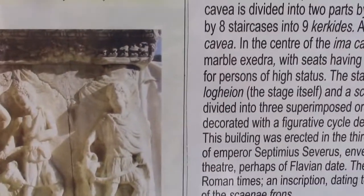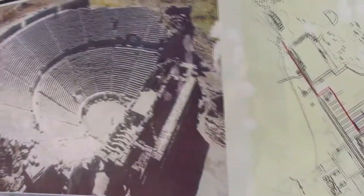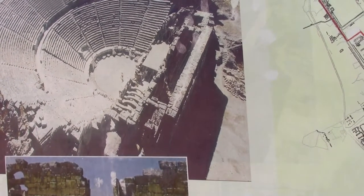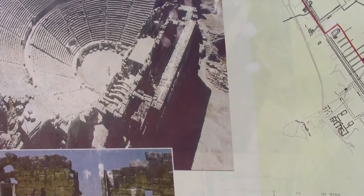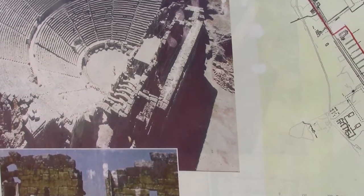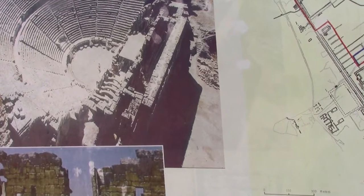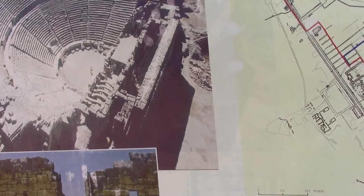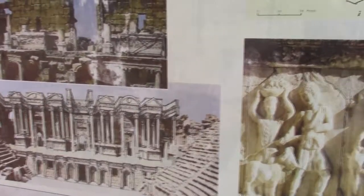This is an impressive, large theater — it occupies four blocks and is divided into two parts. We'll be entering it in just a moment. It was erected in the third century AD during the reign of Emperor Septimius Severus, and it was used into the late Roman times.